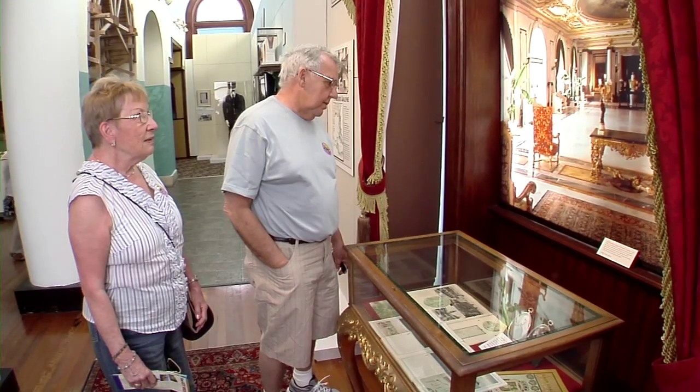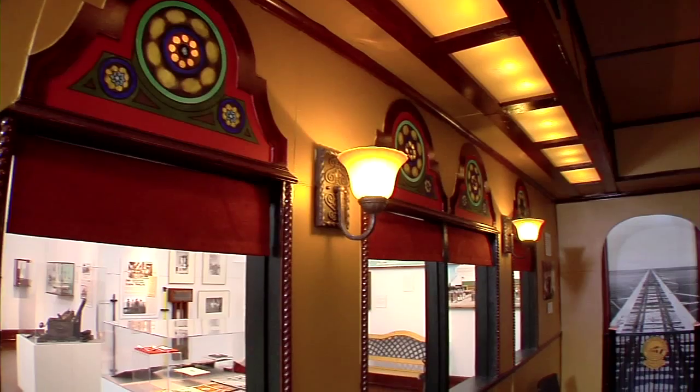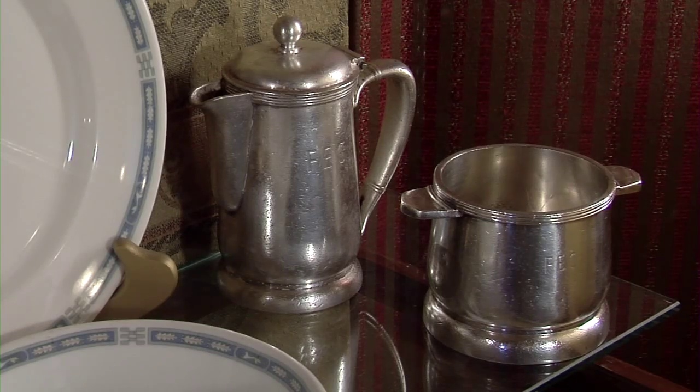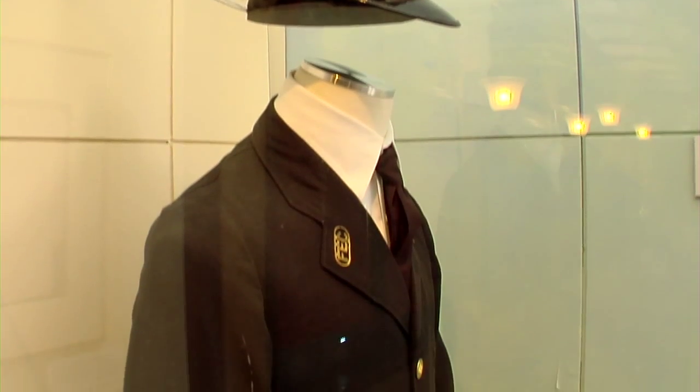We want you to really have the sense of what it would have been like to have been on the train itself. As you look out the window, there is actual footage shot during the 1920s when the train was coming to Key West. You'll actually see the plates, the silverware, and you'll get a sense of what kind of style this was and how wonderful it was to travel.